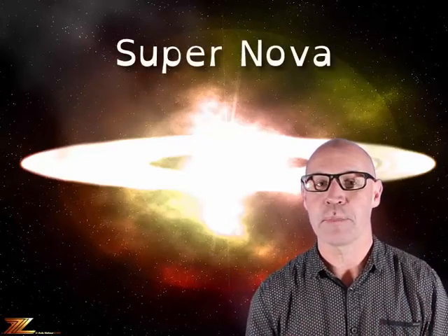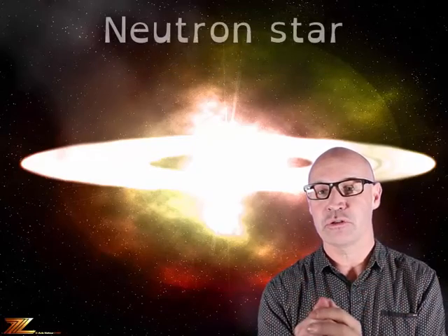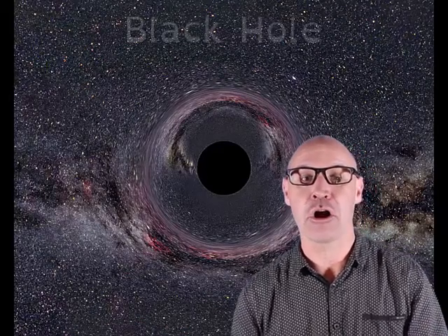Stars that are much more massive than the sun fuse heavier and heavier elements inside the core until it has an iron core. At this stage, no energy can be produced by fusion. So the core collapses, then there's a huge explosion and shockwave called a supernova. The contents of the star explode out into space, and all that is left is the very dense neutron star. For the most massive stars of all, it is believed that when the core collapses, a black hole is formed, where gravity is so strong that not even light can escape.